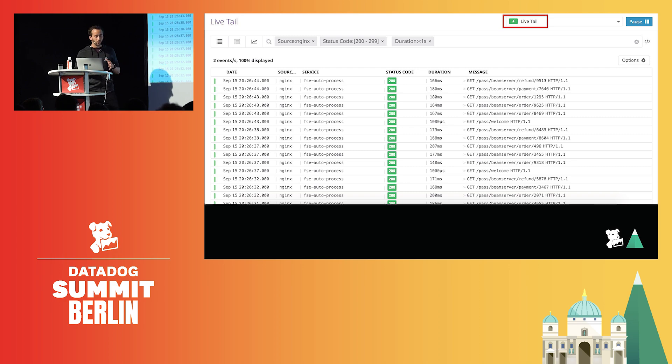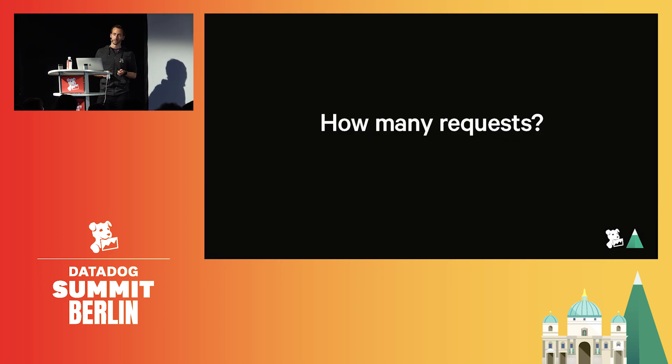We now only have the logs that are necessary to troubleshoot issues, but we did lose something here. Now that some logs are excluded, how can I get accurate long-term trends? Here we kept only 5% of the 200 response codes with response time below one second — so how can we know how many requests were made overall? To find a solution, we need to leverage all the logs, indexed or not. This is key to extract accurate KPIs from our logs.